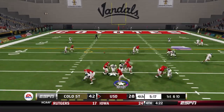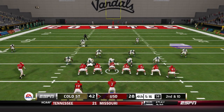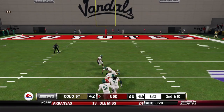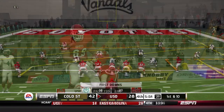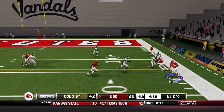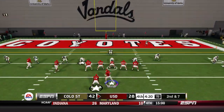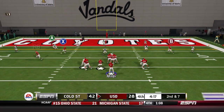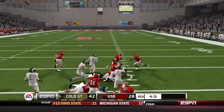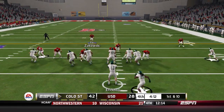First down and 10 for J.R. Miller — good coverage and Deontay Knox drops another one. Quick throw to Cooper Price on second down as we near 250 yards passing. An empty set — Miller fires outside to Cordell Hicks for a first down reception, his first catch of the day. Miller then looks middle — the defender is there, Miller never saw him. It's an interception — J.R. Miller's third on the day.